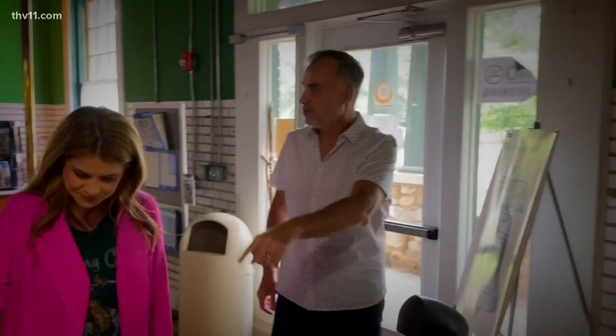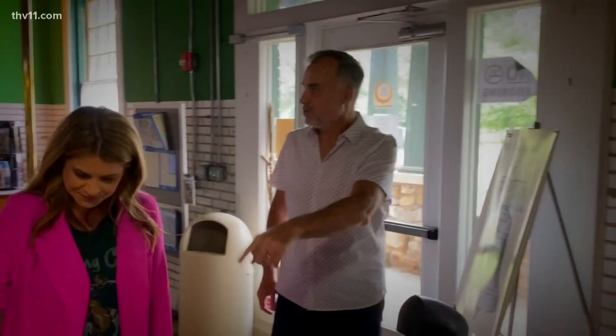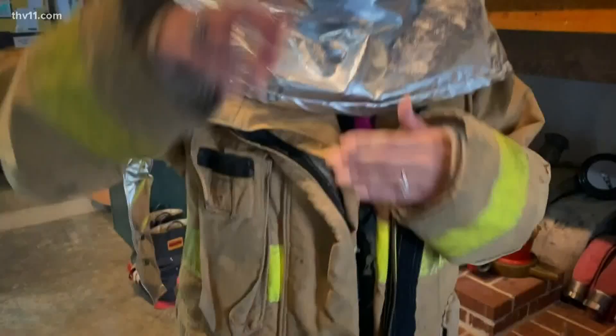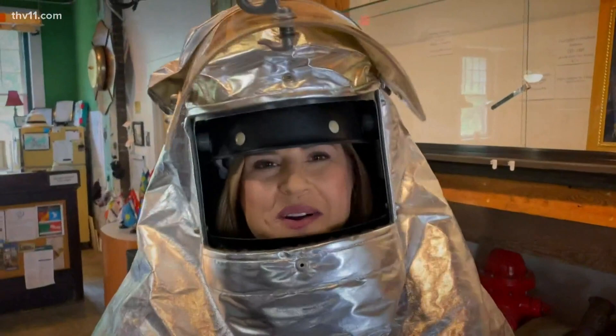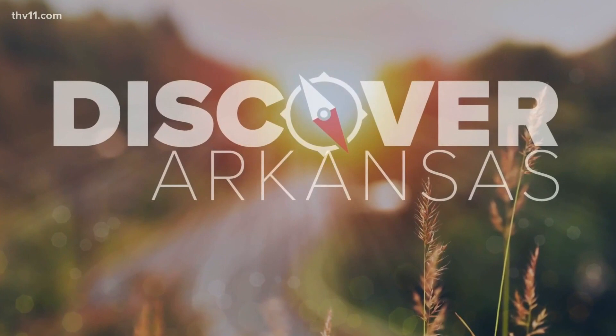James is the general manager. So the original fire boxes were like this — they'd pull the bell and then sound the alarm. It was in the old church bell tower downtown. They would crank this, and it would hammer down — you can hear it across the city. Come and discover the Little Rock Firehouse Hostel and Museum, and go discover Arkansas.